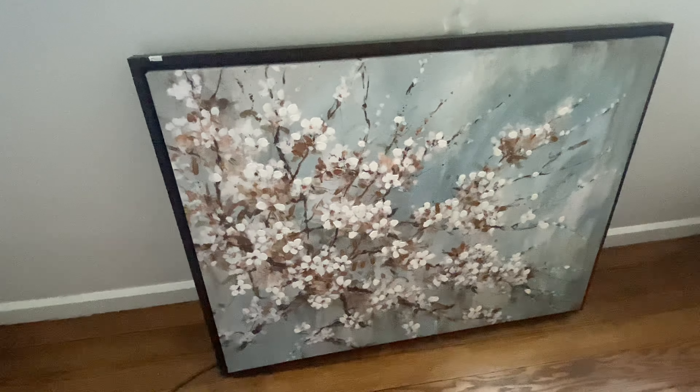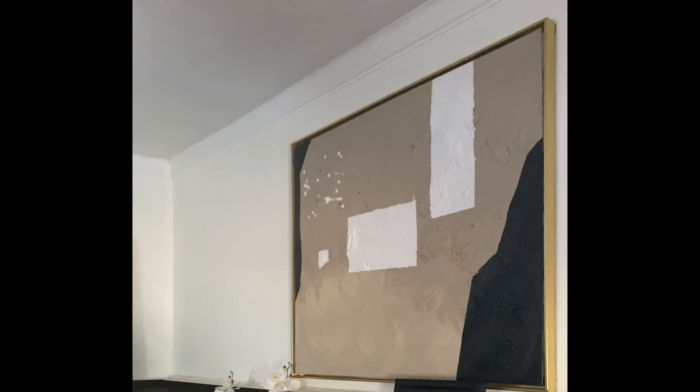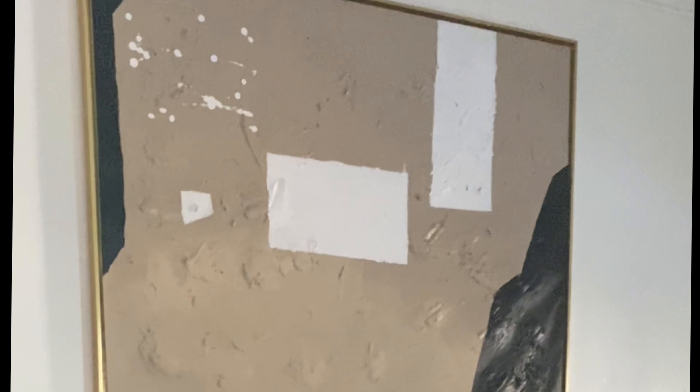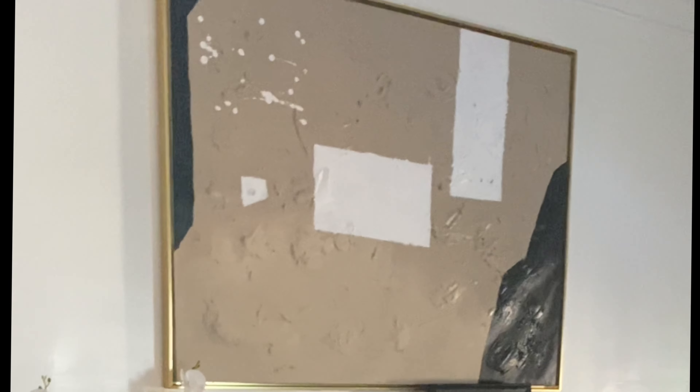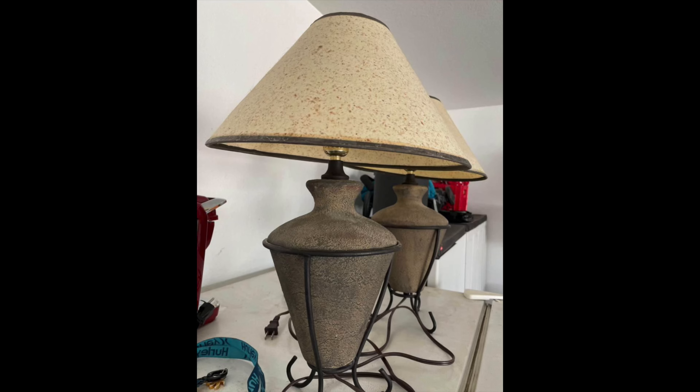The next item I thrifted is this framed canvas, which was $20 at the thrift store. I'm not quite sure yet if I want to keep the painting on the front — I may end up DIYing it into abstract art, like the one I DIYed last year that's currently in my home. Comment below: would you keep it as is, or would you paint over the current painting?